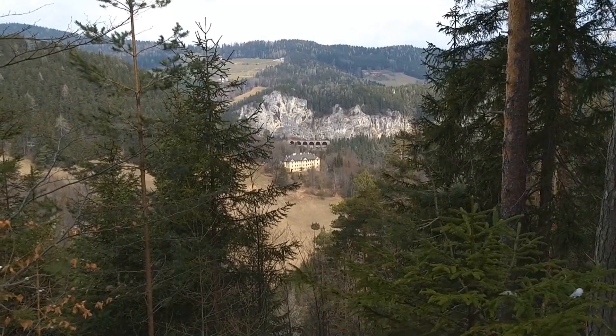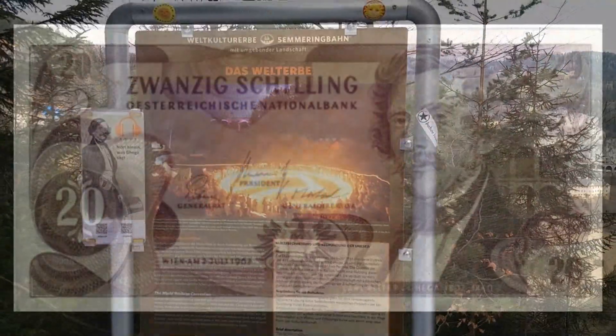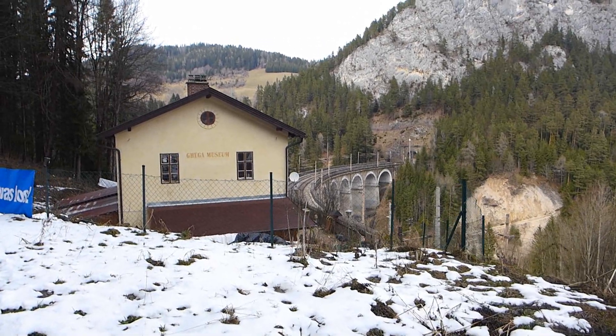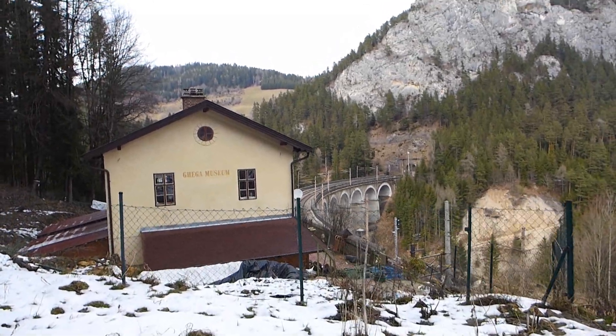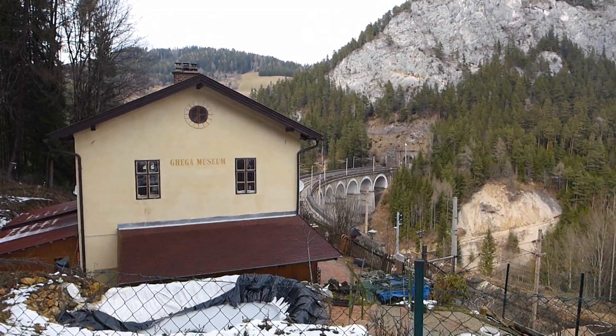What you're surrounded by here is the engineering genius of Carlo Gager. Here he is on the other side of the 20-shilling note. Born in Venice in 1802 to Albanian parents, he was involved in the construction of Austria's first ever railways, and by the age of 40 he was entrusted with the planning of the entire Austrian state railway. It was Gager who had the vision to build a line over the Alps, and the engineering skills to make it happen. There's a museum dedicated to Gager a little further down the trail, next to one of his most impressive structures, the Calter Rinna Viaduct.